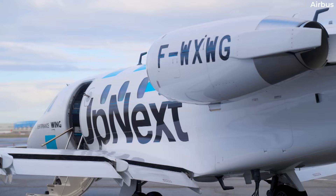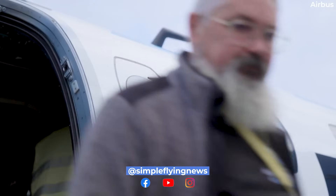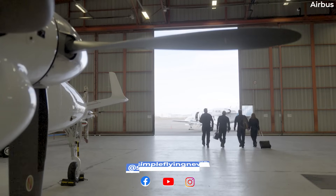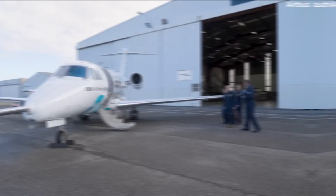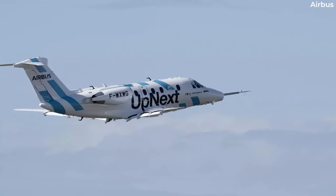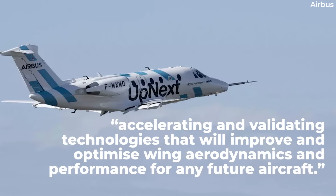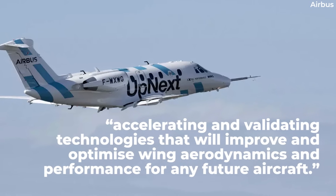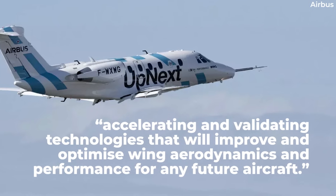Airbus' Extra Performance Wing Demonstrator finally took off for the first time as a modified Cessna Citation 7 business jet departed to Luz for a test flight on November 6th. The Extra Performance Wing Demonstrator project launched in September 2021 with a focus on accelerating and validating technologies that will improve and optimize wing aerodynamics and performance for any future aircraft.